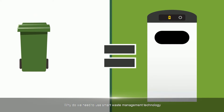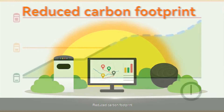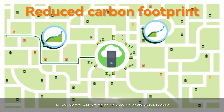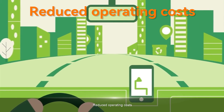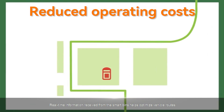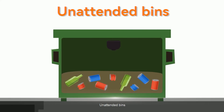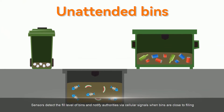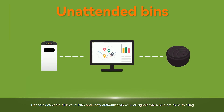Why do we need to use smart waste management technology? Some advantages are as follows. First, reduced carbon footprint: IoT can optimize routes to reduce fuel consumption and carbon emissions. Second, reduced operating costs: real-time information from smart bins helps optimize vehicle routes, saving manpower and fuel. Third, unattended bins: sensors detect the fill level of bins and notify authorities via cellular signals when bins are close to filling.